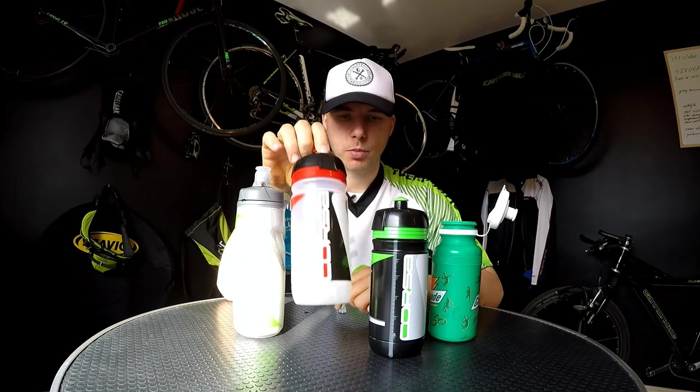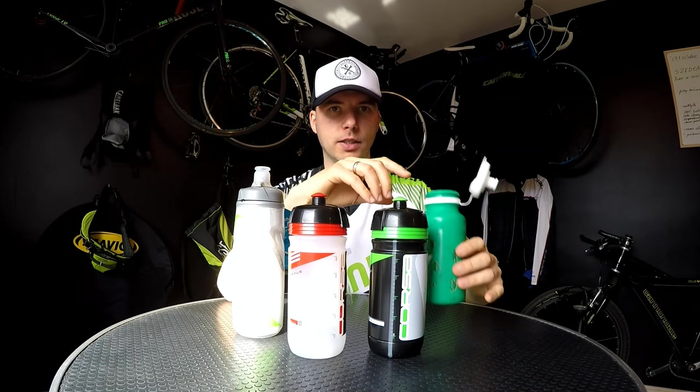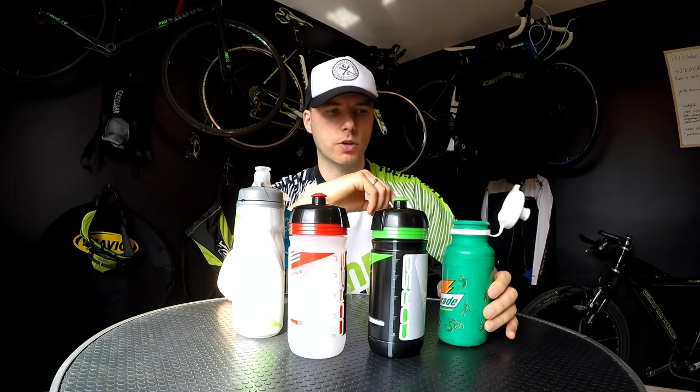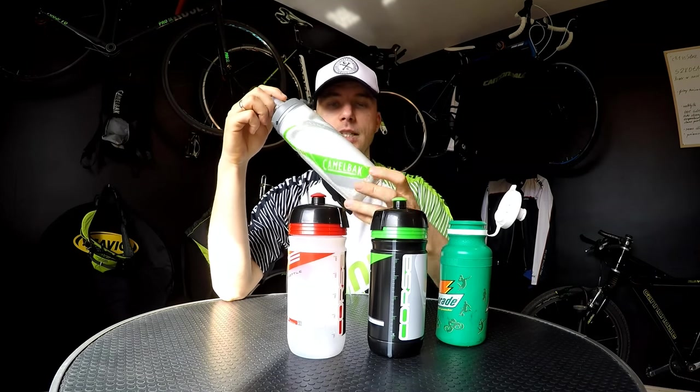So here are three things you should know before you buy a bottle. First, what is the bottle made of — what kind of plastic was used to produce it? Second, how practical is it before you ride while you're preparing your drink? And third, how practical is it while you're riding? These are the super important and cool features I'm going to show you on these bottles.